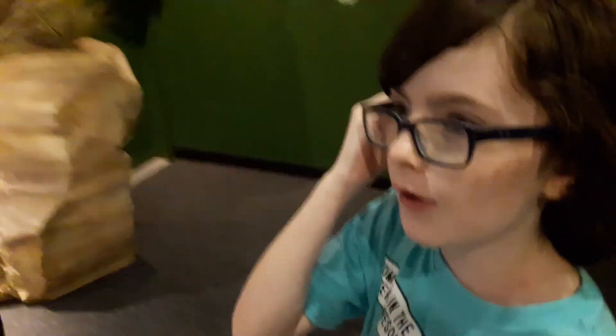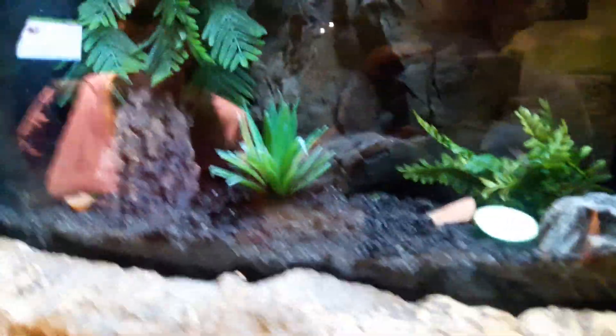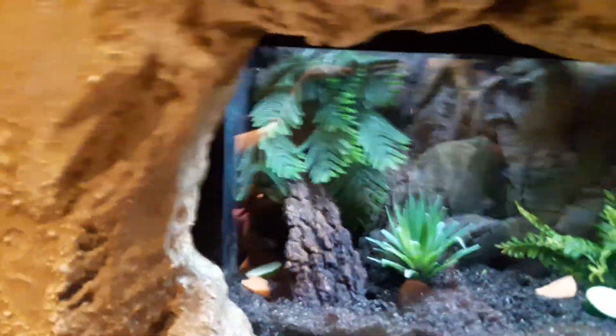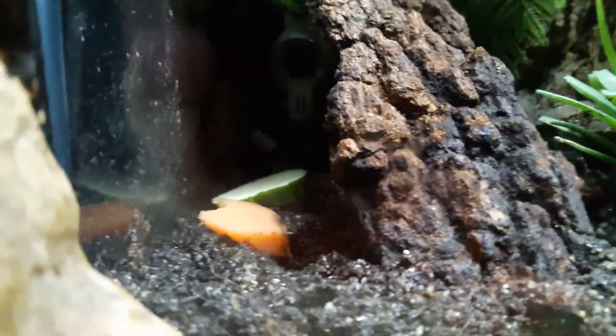These are some bigger animals — a lot bigger. It's a Giant African Millipede. And over there is a spotted newt. It's back there still, in between there — you can just see it shining. Back in there by the fruit or the vegetables? Yes. I think you can just barely see it.